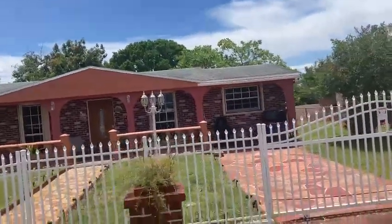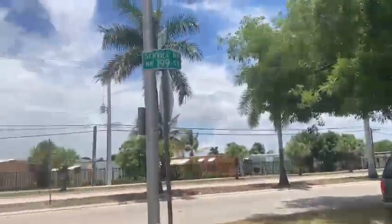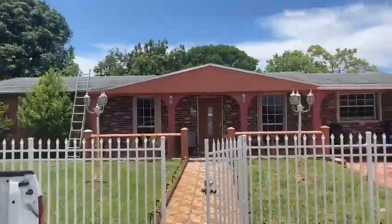This is the front of the house. We're facing north right now. We are right on 199th Street. That's the north of the house.